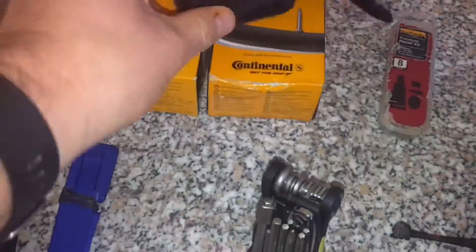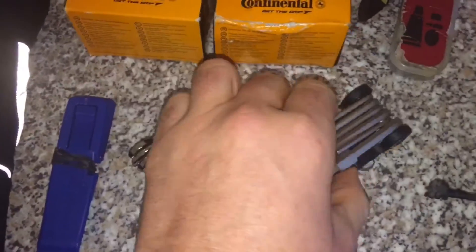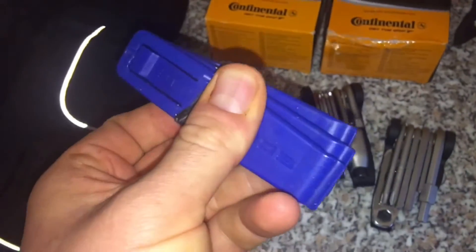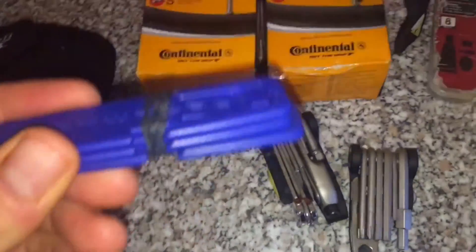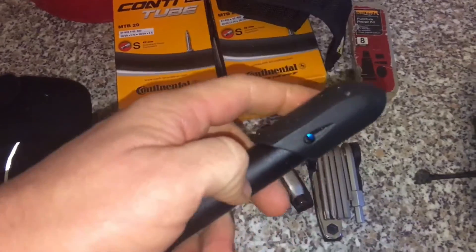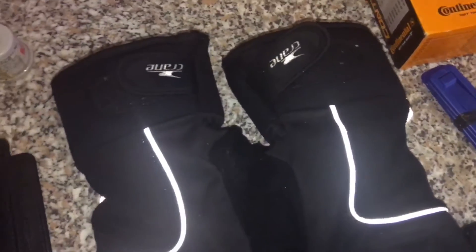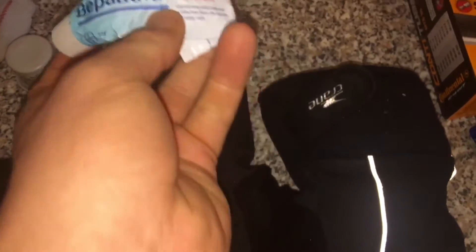I carry two brand new inner tubes as well — that'll be a last resort, hopefully we won't need them. I've got this multi-tool I got from Halfords, cost me 20 quid I think. It has two separate parts: a chain splitter tool, torch bits, allen keys, and a tire lever — all awesome. Also got these Swabble tire levers, which I've used and they were quite good. And a pump — a cue pump — again a good little bit of kit.